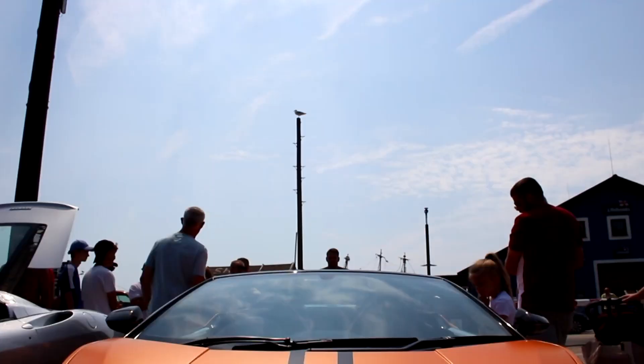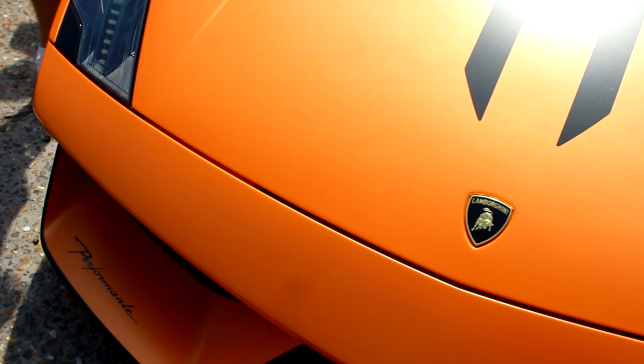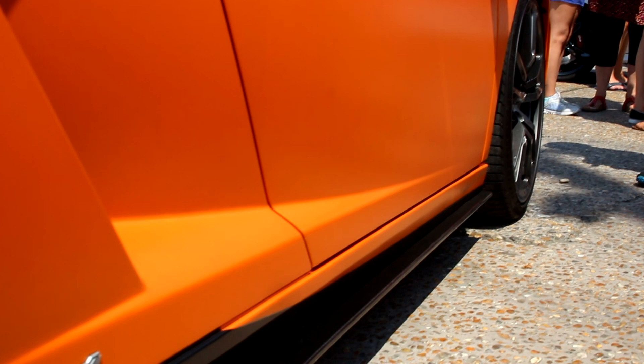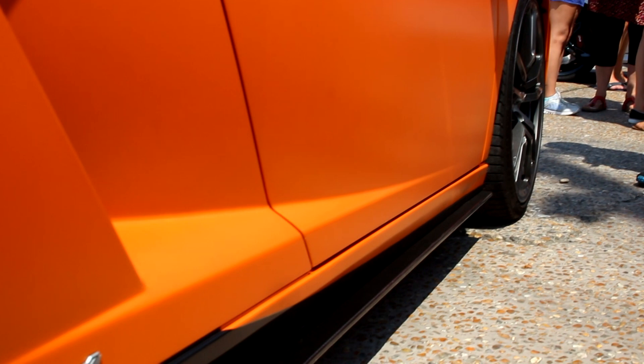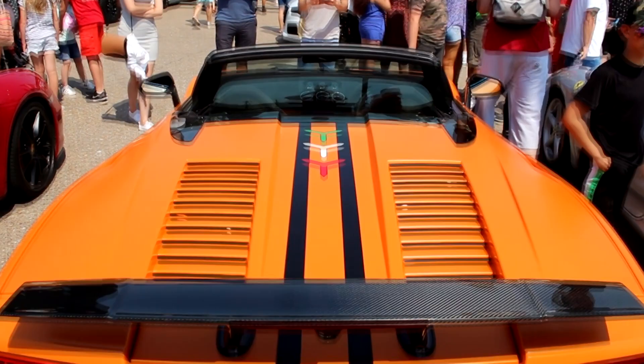First up is this Lamborghini Gallardo Performante — a car that you might have forgotten exists. It might have the dated e-gear transmission and be no match for a Huracan, but I can't help but love the Gallardo. This convertible Performante version is perfect for a day like this, and satin orange paint definitely helps the appeal.